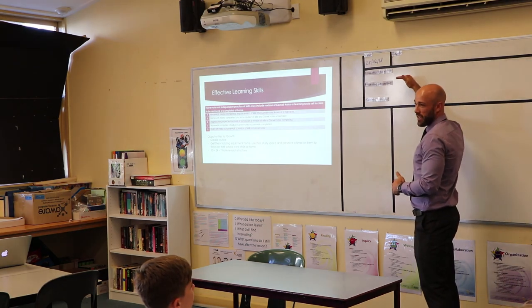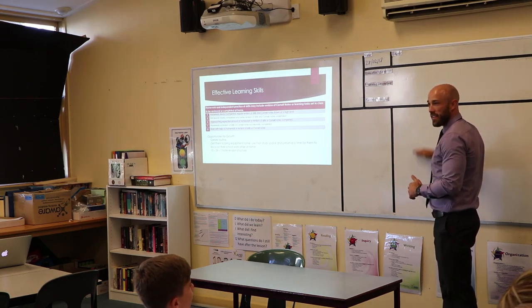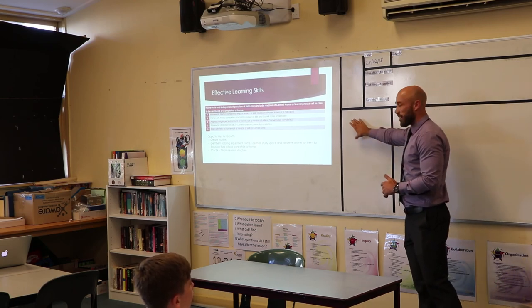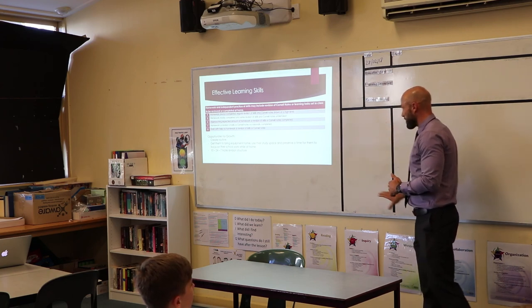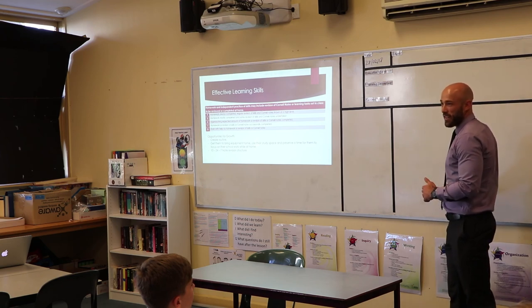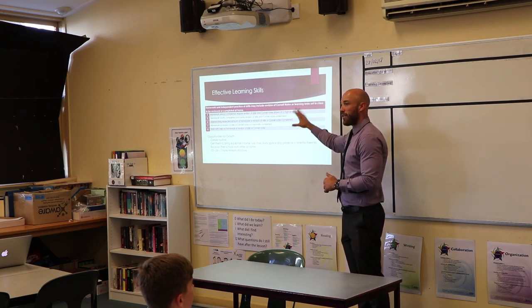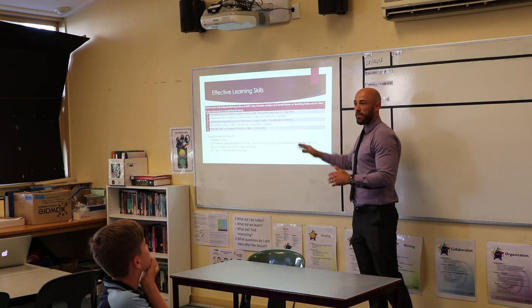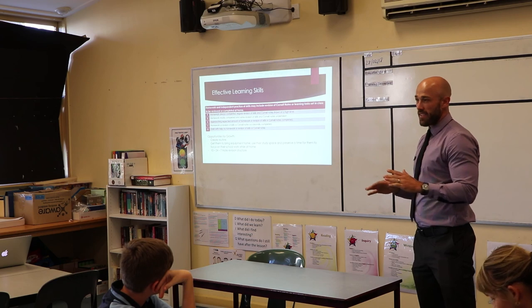A Cornell note has an essential question, a learning intention and success criteria. Students take their notes in the main area, and when they go home to summarise, they can write questions or problems regarding the notes on the left-hand side, with a space at the bottom for a summary. On the left-hand side of their book is their output page where they might put cut-outs, foldables, or diagrams representing the learning that happened that day. Most kids will be working in that format across every subject.